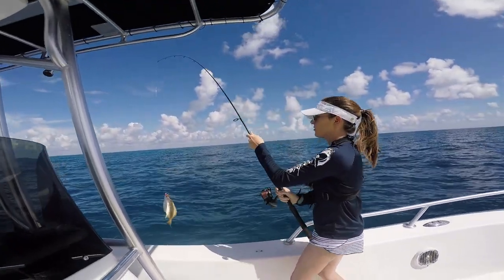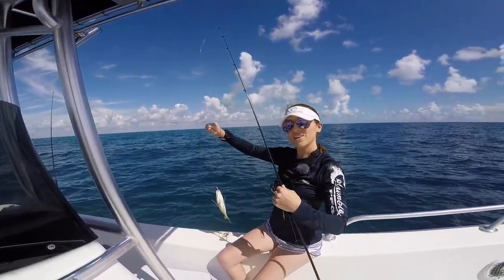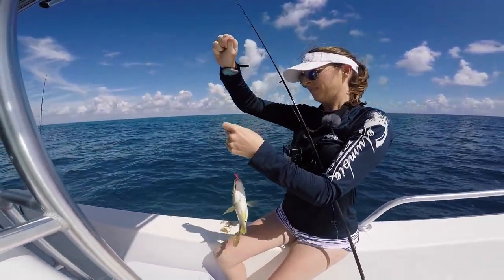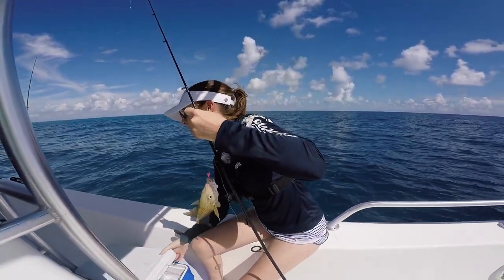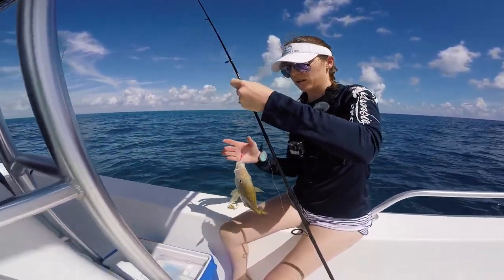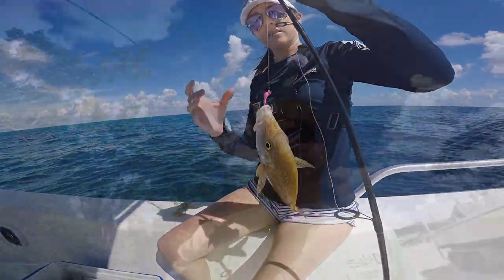Another schoolmaster — we are going to do a schoolmaster catch and cook for sure. That's the biggest one so far — a pretty good one. They make good fish tacos. Look how pretty that is — that's a really good size.